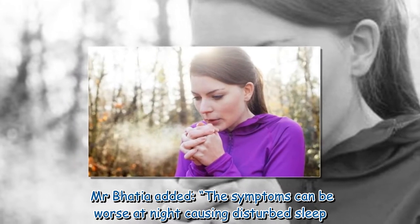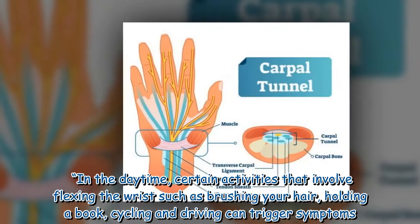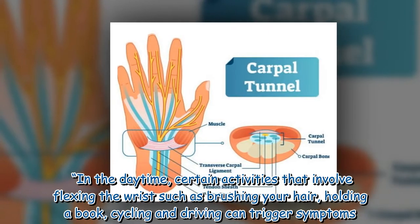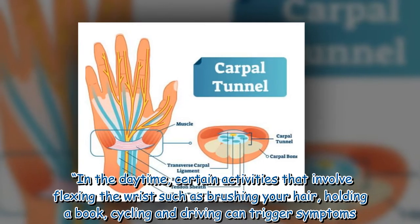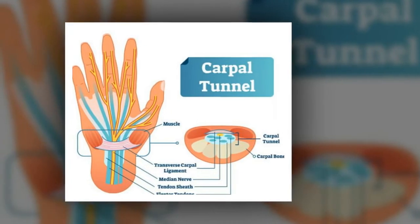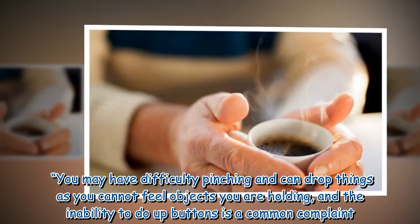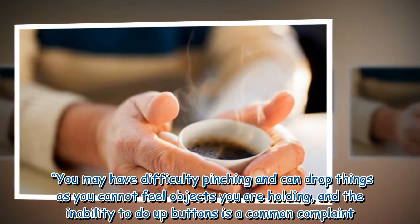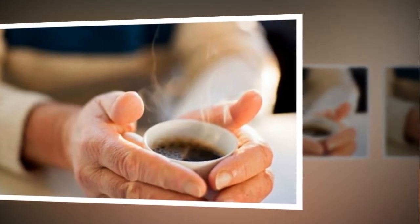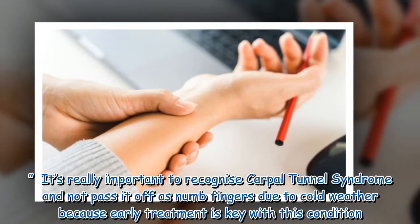Mr. Bhatia added that the symptoms can be worse at night, causing disturbed sleep. In the daytime, certain activities that involve flexing the wrist — such as brushing your hair, holding a book, cycling, and driving — can trigger symptoms. You may have difficulty pinching and can drop things as you cannot feel objects you are holding, and the inability to do up buttons is a common complaint.